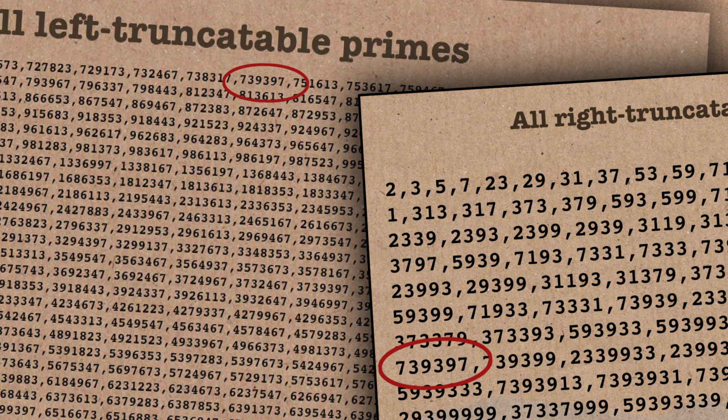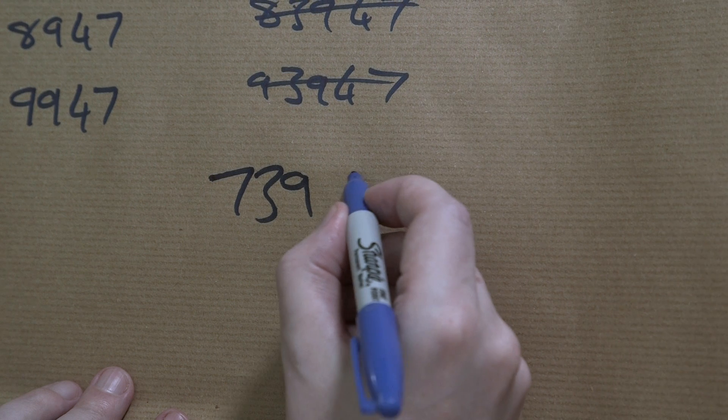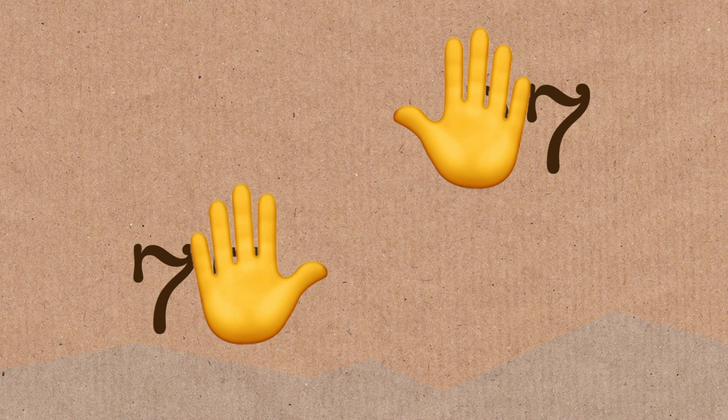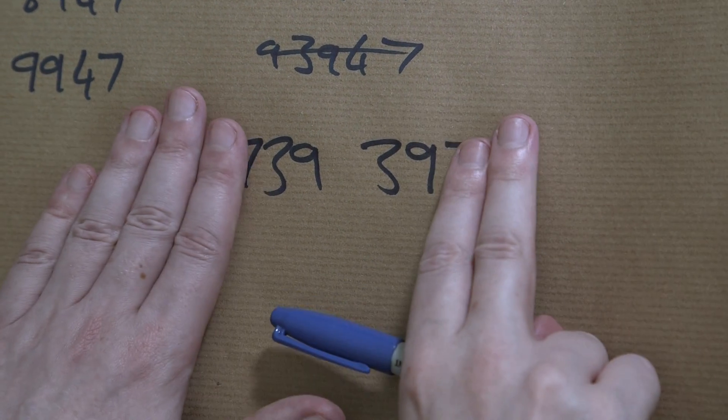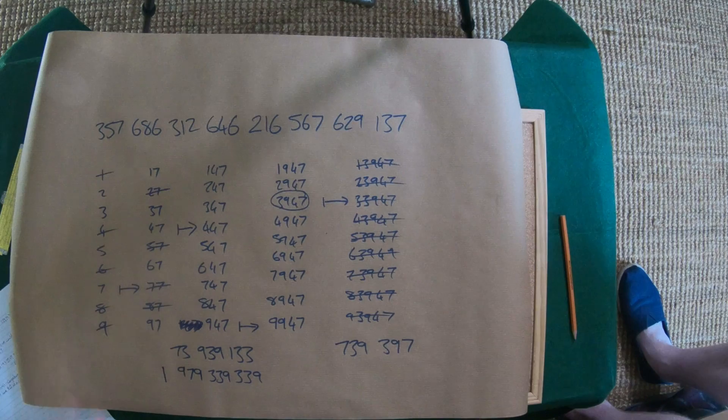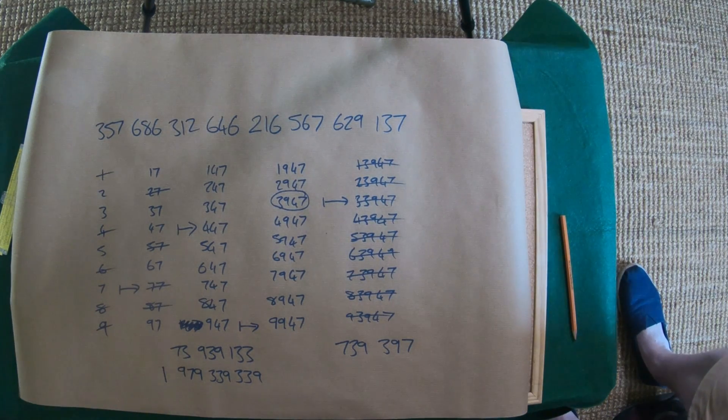Let's have a look at left and right truncatable primes. Is there a prime that's on both lists? And yes, there is — the largest one is 739,397. So that is left truncatable and right truncatable, so it's on both lists. Although I don't think we can truncate simultaneously, because we're not going to get prime numbers if we do that.